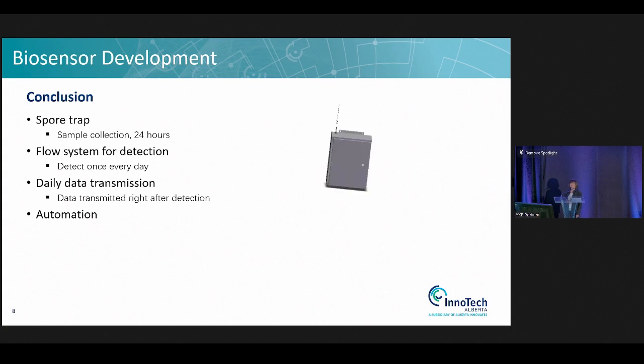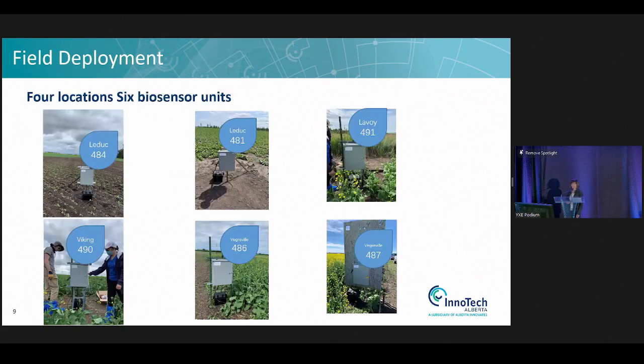You can see the antenna on top used to transmit data from the box. We managed to assemble 12 biosensor units, and we deployed six of them in four locations: two in Lacombe, two in Wagerville, one in Lavoie, and one in Viking.